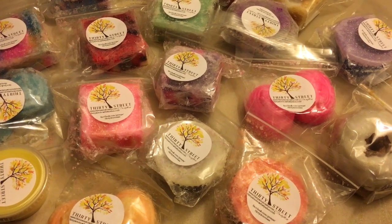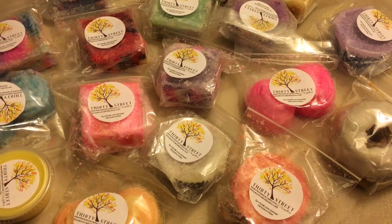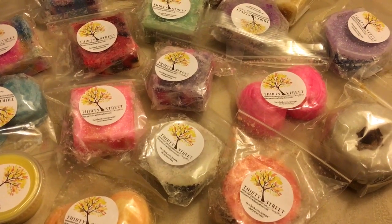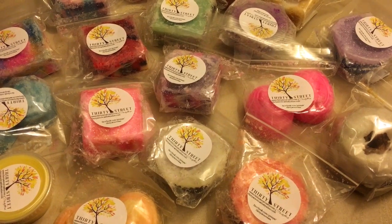Hi everyone, I just wanted to show you what I got in the mail today. They are wax scents that I got for my husband for his birthday. He loves candles and those little things you put in your car vents to make your car smell really good, so he loves that stuff.